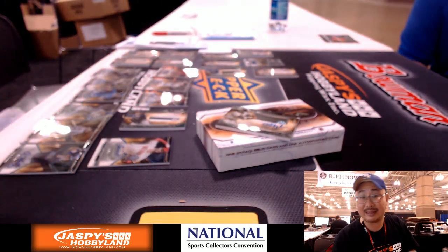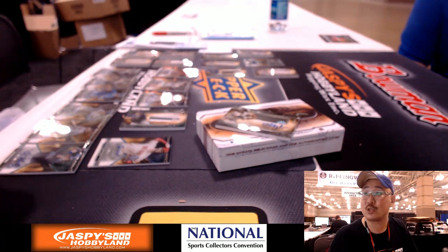That was 2015 Strata Baseball, number Pick Your Team 34, live from the National. This is Joe — we'll see you for the next one. Bye-bye.